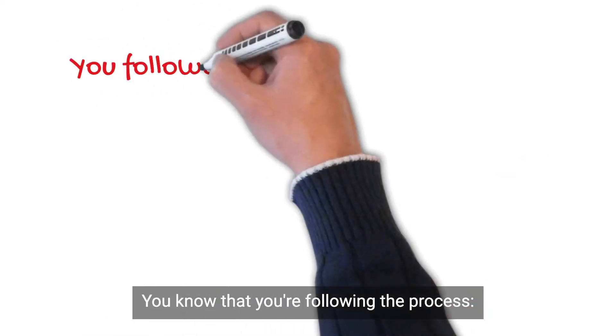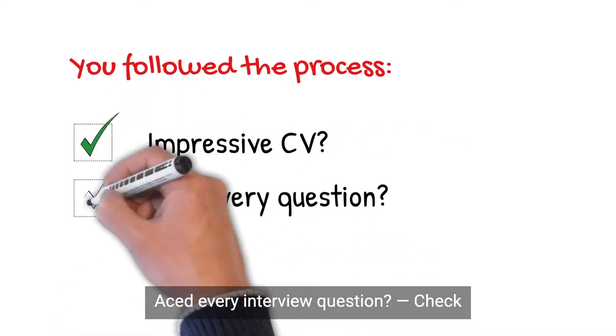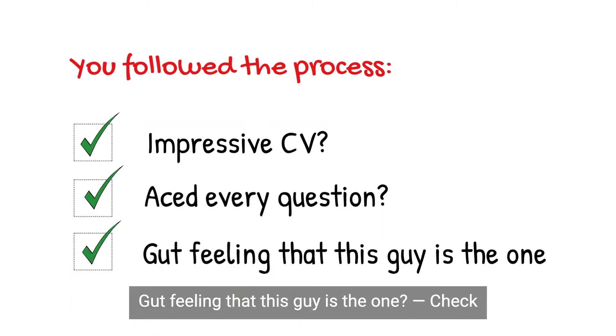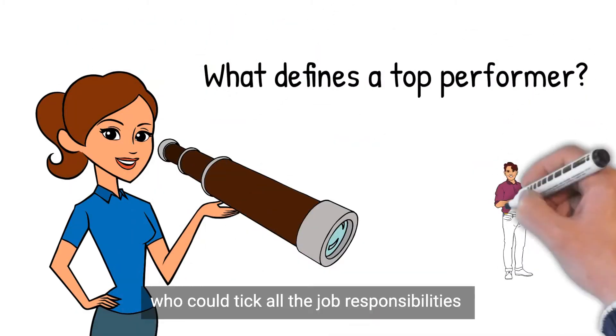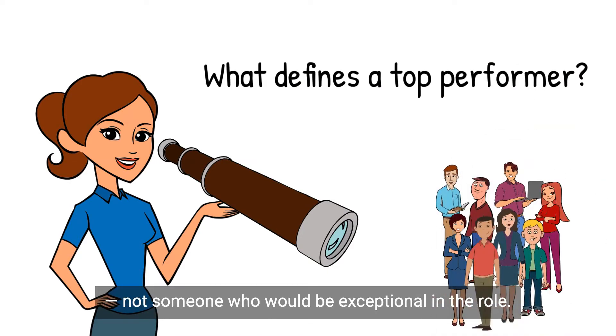You know that you're following process. Impressive CV — check. Aced every interview question — check. Gut feeling that this guy is the one — check. Yet somehow, they aren't quite right for the role. You spent all this time looking for candidates who could tick all the job responsibilities, not someone who would be exceptional in the role.